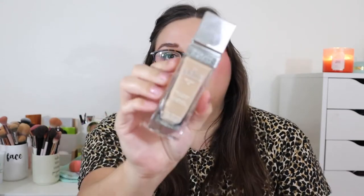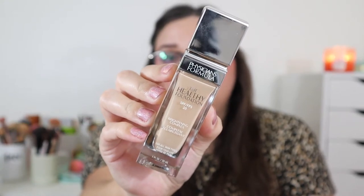Now let's get into foundation. I have to mention the Physician's Formula The Healthy Foundation in shade LN3 — it's a little harder to find now and the shade range is a bit limiting, but this is one of my holy grail foundations. It has a very nice satin finish and your skin looks so healthy when you wear it. I've mixed it with the Charlotte Tilbury Flawless Filter and it's absolutely stunning.